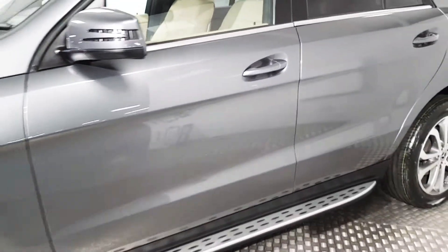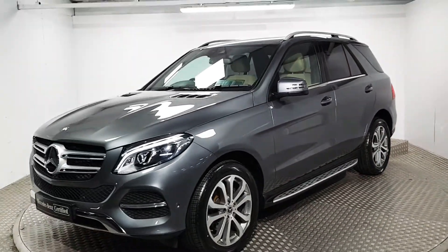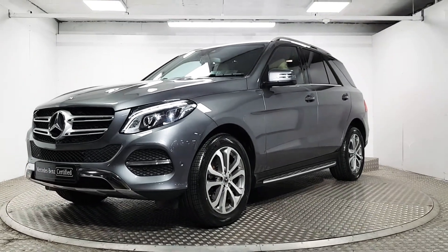If you'd like some more information about this car, and more importantly if you'd like to come and organise a test drive, please do give us a call. Our number is 01869 1000 and we'd be delighted to help you out.